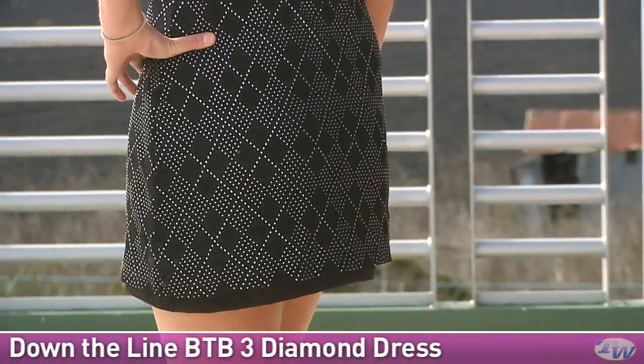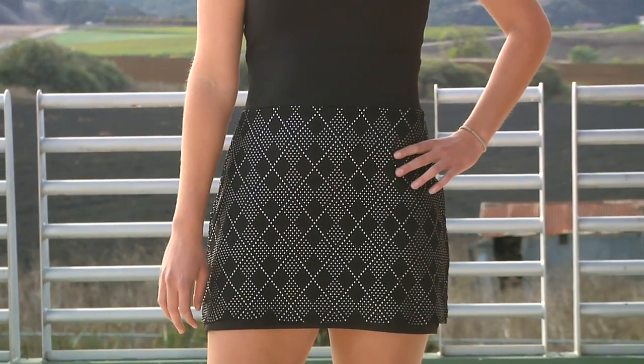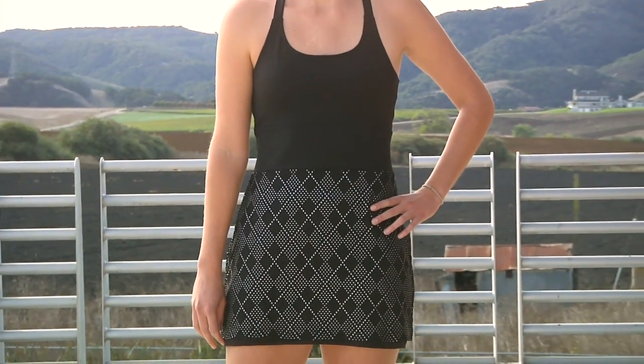And one last look at the front. This is Brittany, and she's wearing the Down the Line B2B3 Diamond Dress.